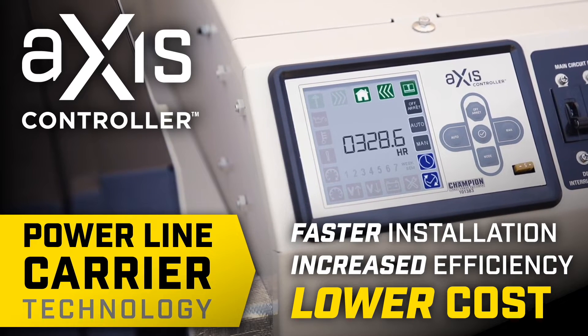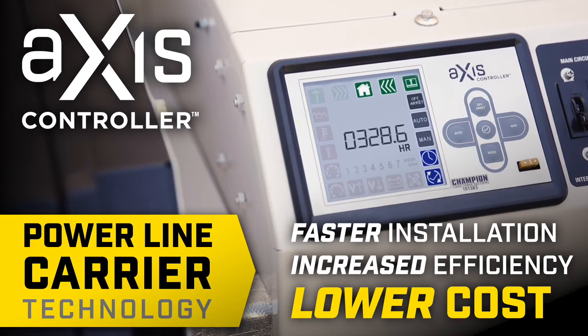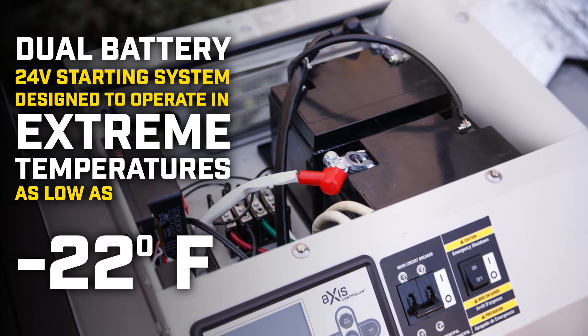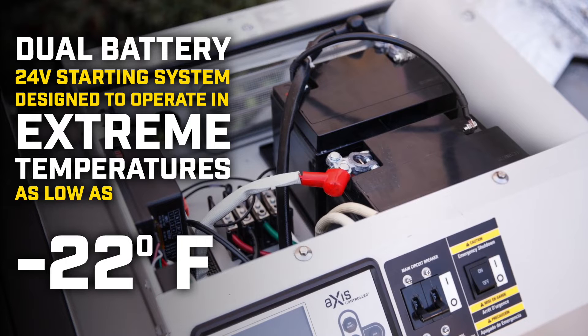Powerline carrier technology means faster installation, increased efficiency, and lower cost. And the dual battery 24-volt starting system is designed to operate in extreme temperatures as low as negative 22 degrees Fahrenheit.